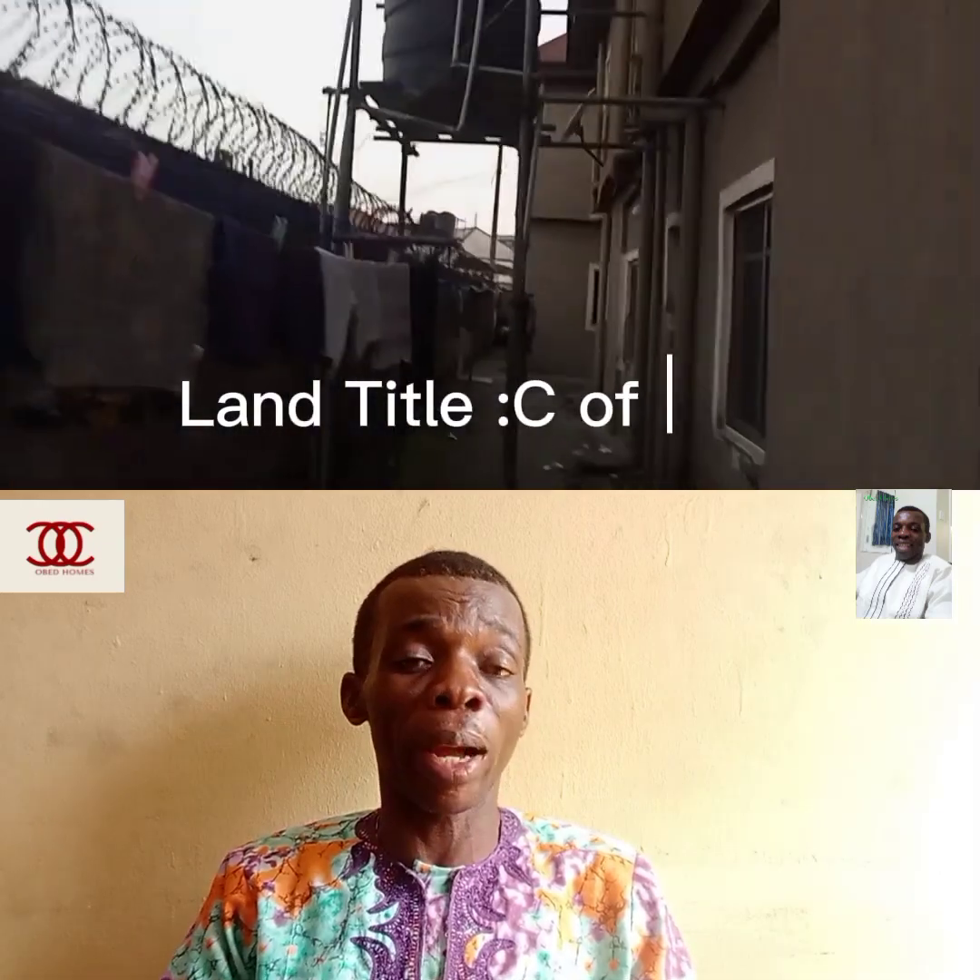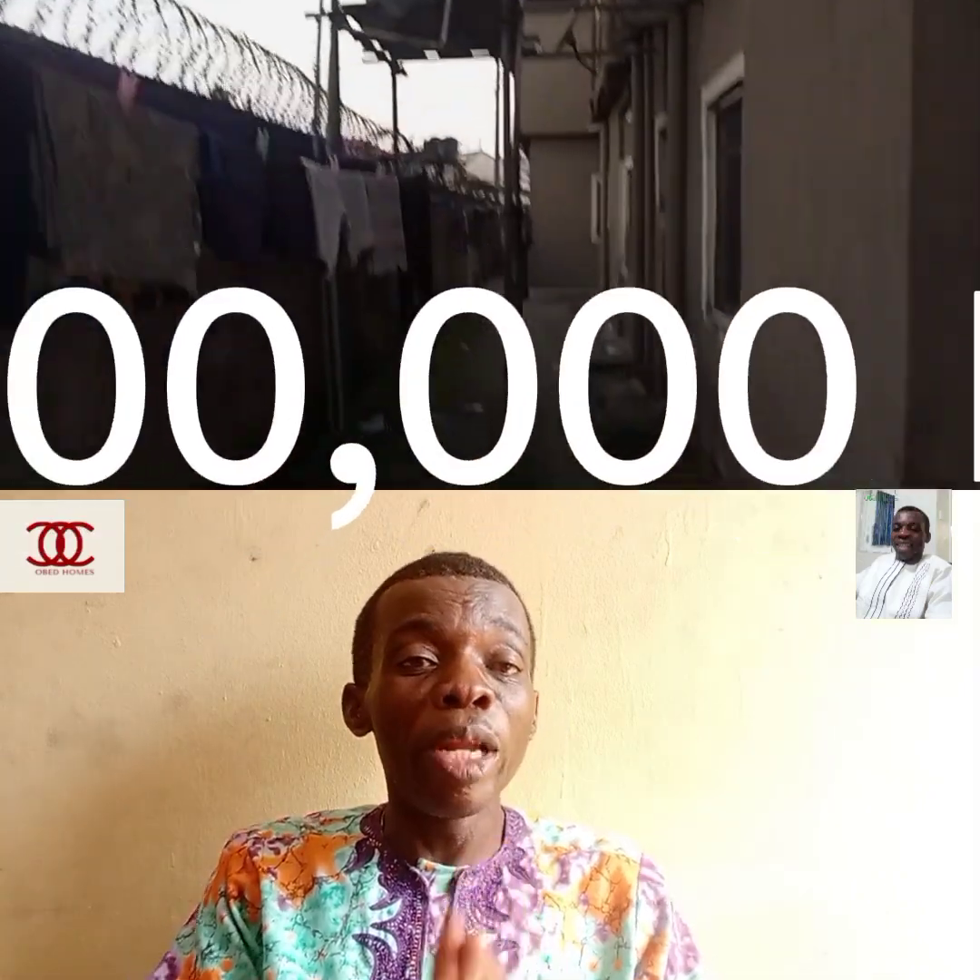This apartment is built on two plots, as I said, and the title of this property is C of O — Certificate of Occupancy. The owner is selling it for ₦100 million — everything, ₦100 million. Take note that a plot in this area is going for ₦30 to ₦35 million per plot, and this is a corner piece, already built and occupied. Call me on the number you see on the screen.